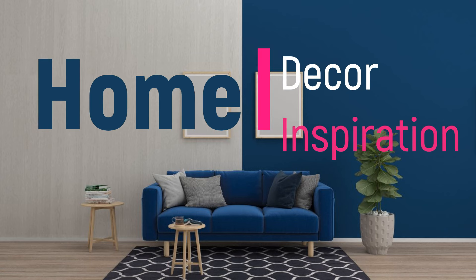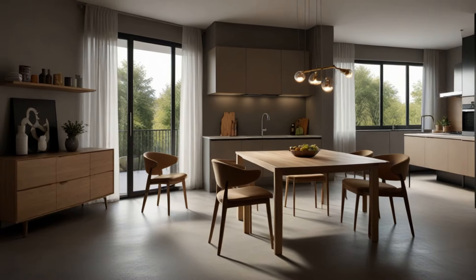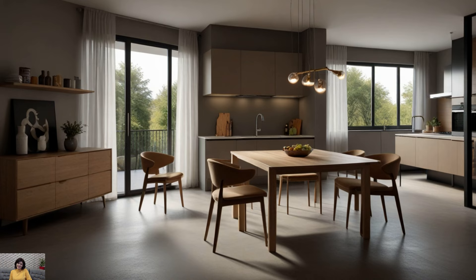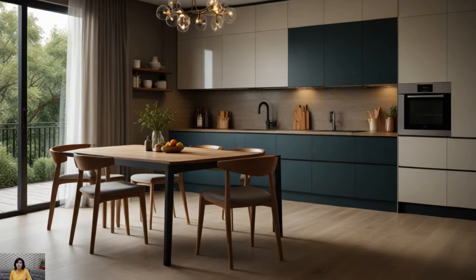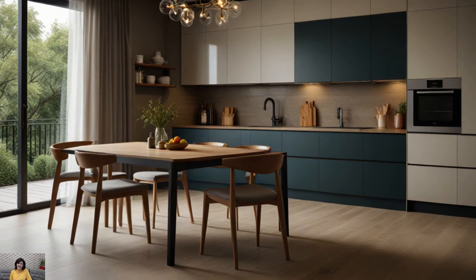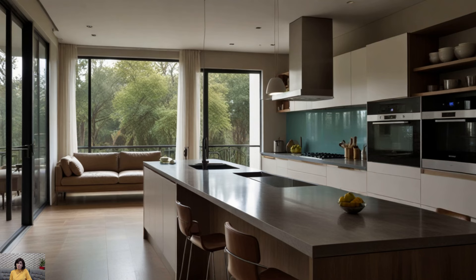Welcome to Home Décor Inspiration, the ultimate destination for all things interior design. Creating a minimalist kitchen interior design is all about simplicity, functionality, and aesthetic appeal. It's about embracing clean lines, uncluttered spaces, and a sense of calm.